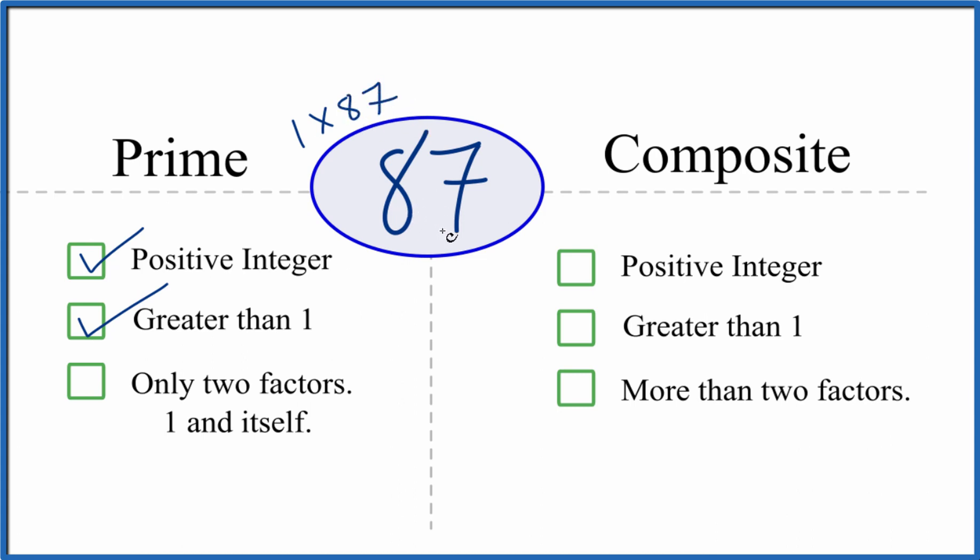Are there any other numbers that go into 87 evenly? It turns out 3 times 29 gives us 87. So these are factors of 87. So there are more than two factors.